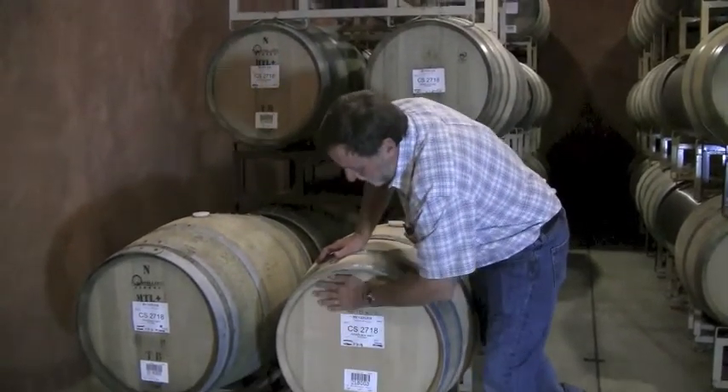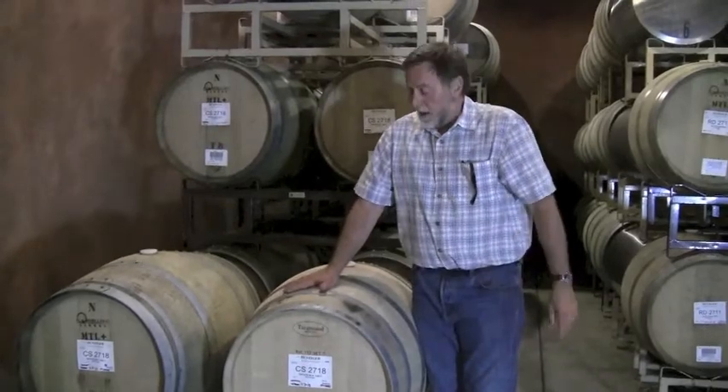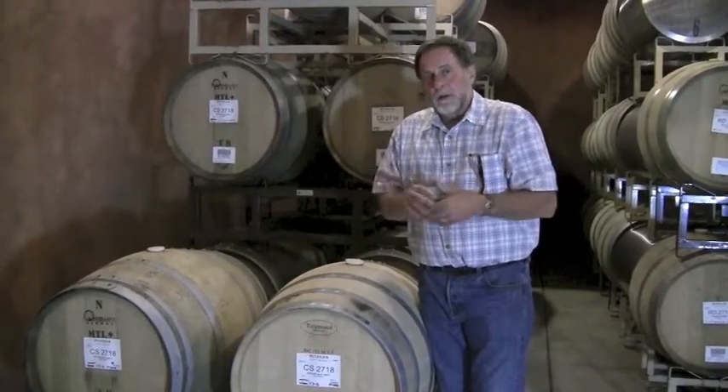The heads are assembled of the same wood so that you have the integrity of the barrel. Please come visit us — look us up and we'll be happy to talk more about it. Thank you.